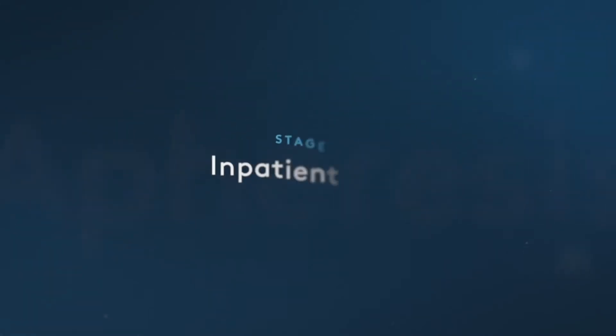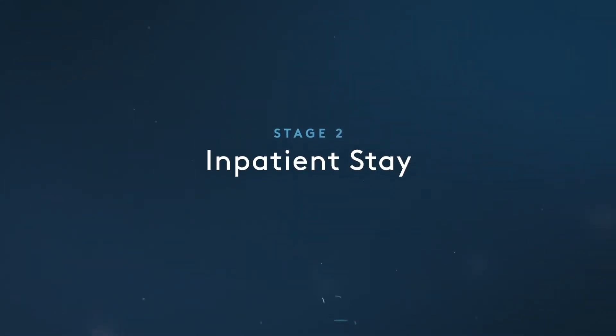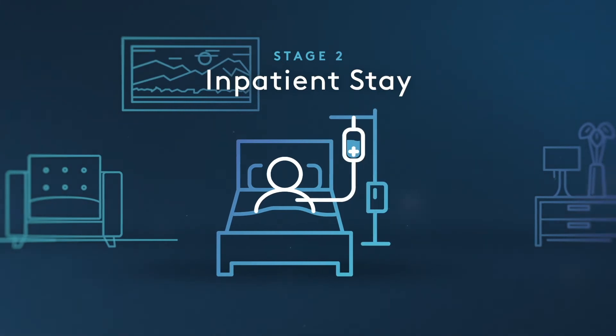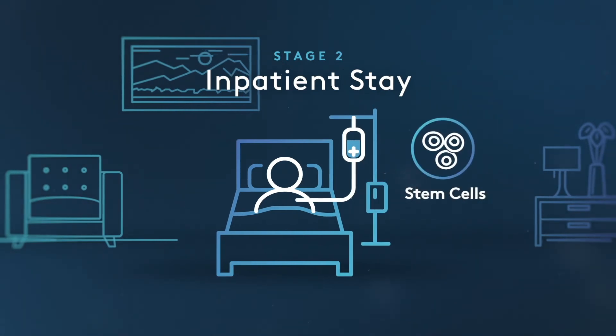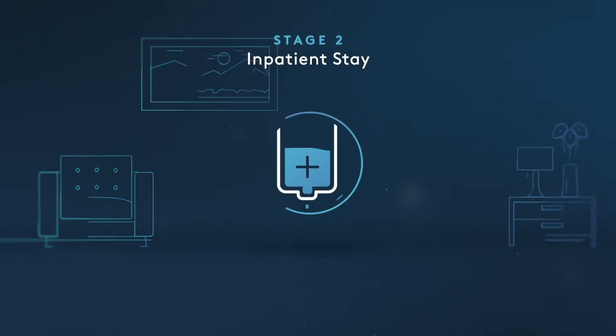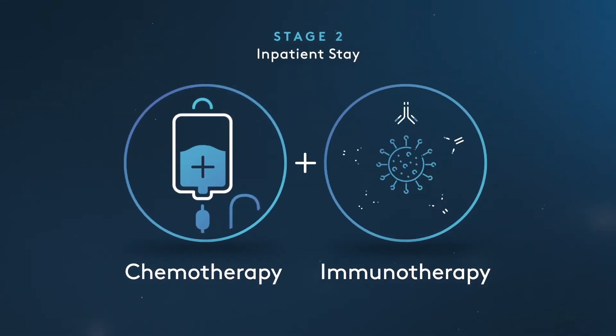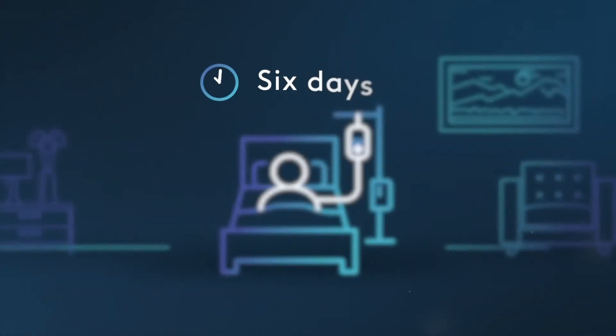The next stage is the inpatient stay. During this phase, you will have a central venous catheter inserted to re-infuse your cells. You will then receive a high dose of chemotherapy and immunotherapy, which is known as a preparative or conditioning regime. This takes six days to complete.